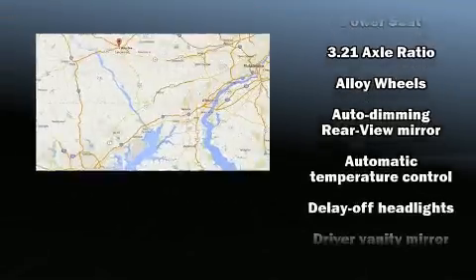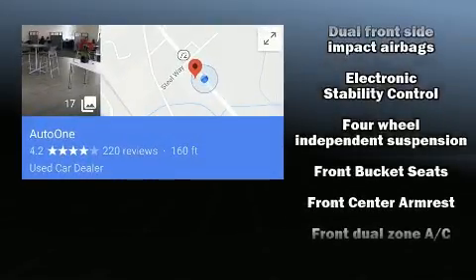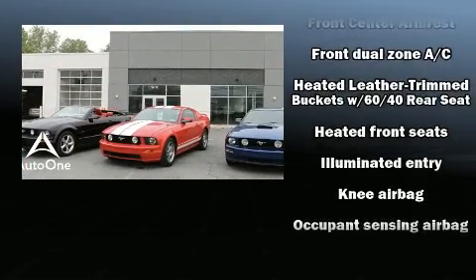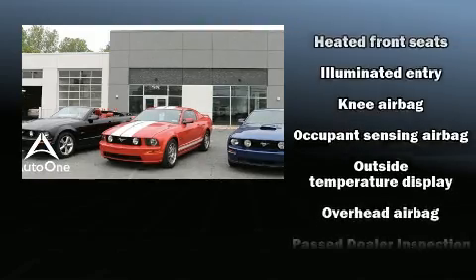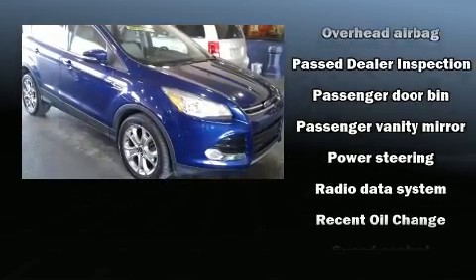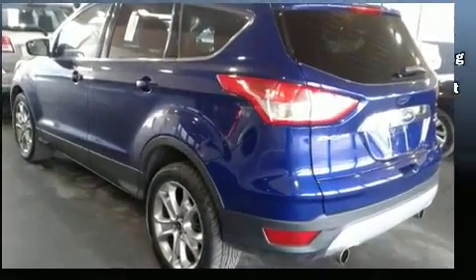Ford also prioritized safety and security by including dual front impact airbags with occupant sensing airbag, front side impact airbags, traction control, brake assist, ignition disabling, and four-wheel disc brakes with ABS. With electronic stability control supplementing mechanical systems, you'll maintain precise command of the roadway.